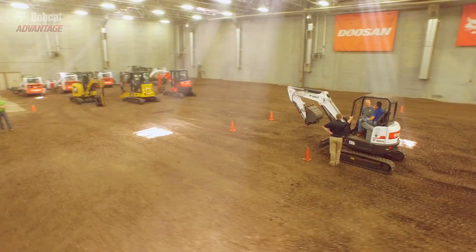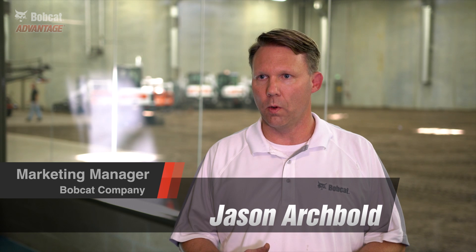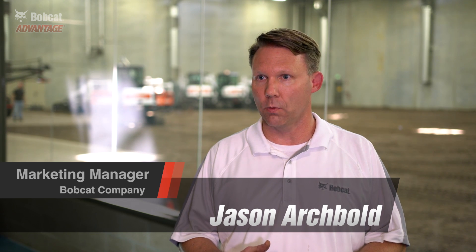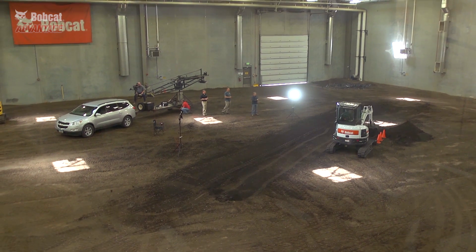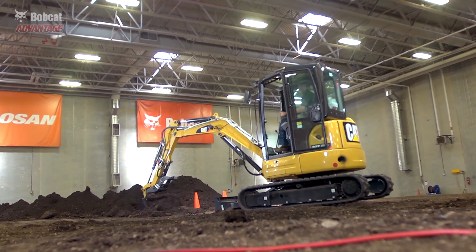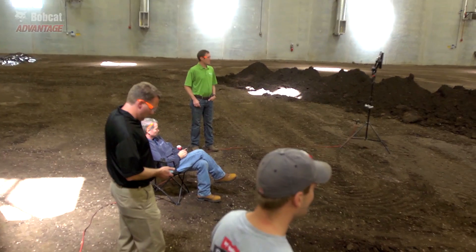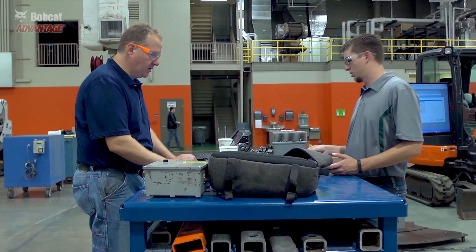We're in the Acceleration Center of Bismarck, North Dakota. What we have behind here is a controlled area where we can bring new equipment or existing equipment or competitor equipment and make some good comparisons, set up a task that might be very similar to a real-world task — something that our customers would actually do — and test it in a controlled environment where we can use our engineers and product specialists who really see and test the results.